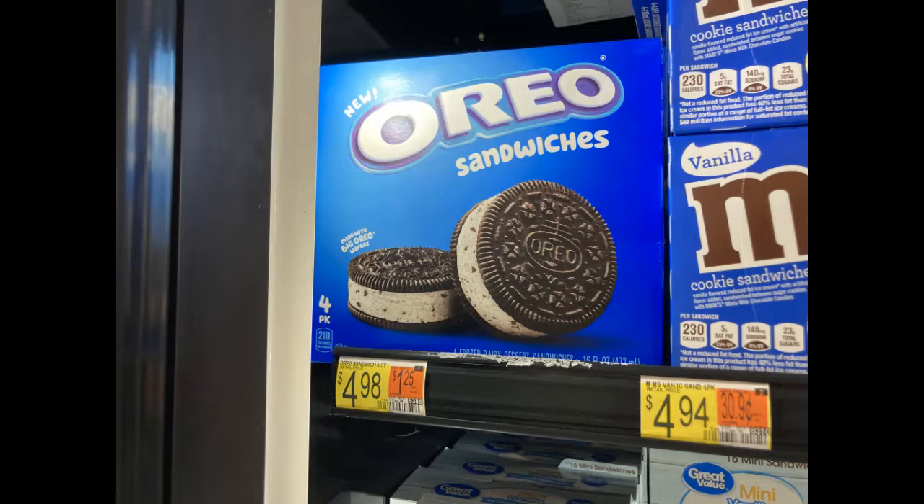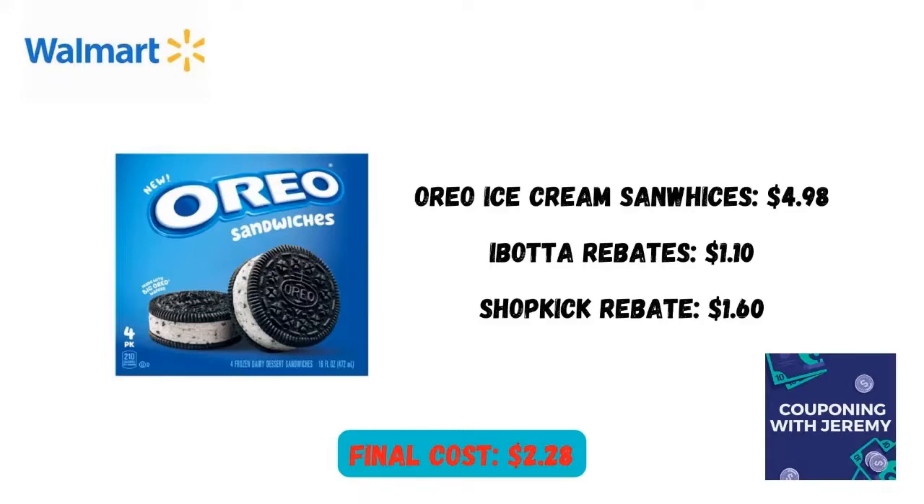How about some Oreo ice cream sandwiches? $4.98 in my store. Ibotta gave me an Oreo rebate for $1.00 and a $0.10 any-ice-cream rebate. Shopkick gave me $1.60, making my final cost $2.28. Not a bad deal.